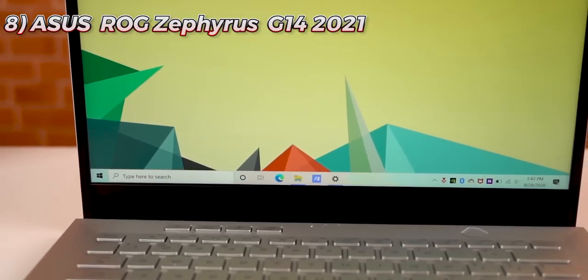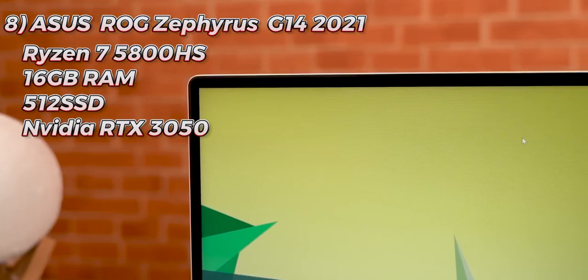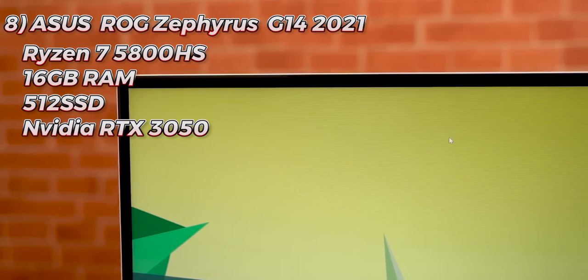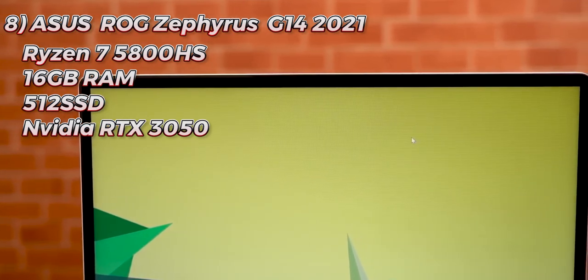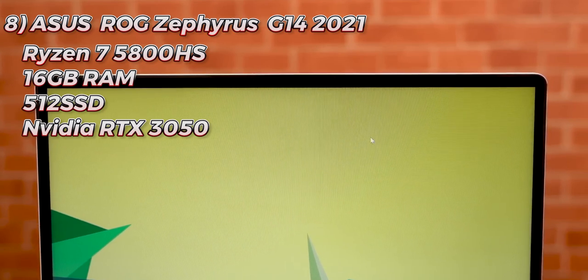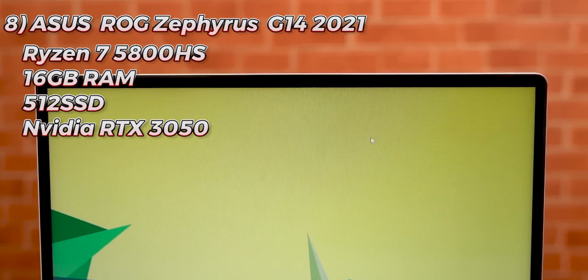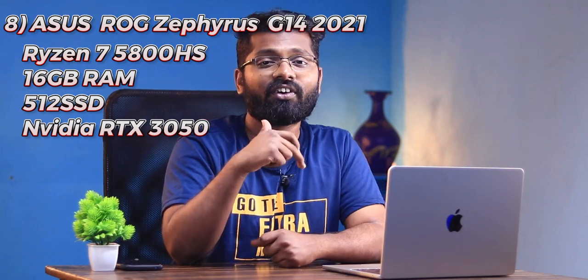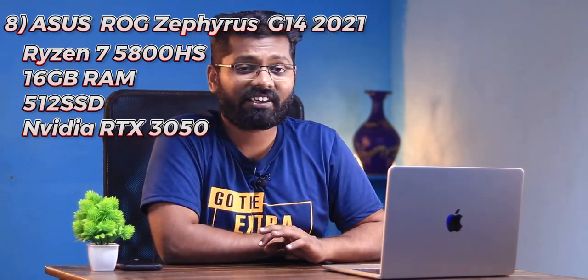Eighth on the list is the ASUS Zephyrus Z14, an absolute killer machine. I've included the Ryzen variant here — it handles both gaming and coding. It has one of the best keyboards and one of the best batteries in the gaming laptop industry. My next review will be on the Zephyrus Z14, which I currently have in my office.